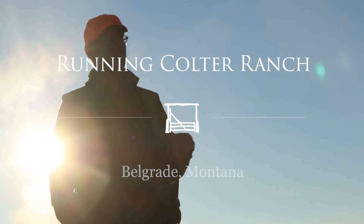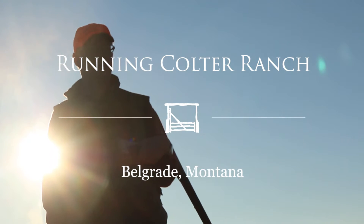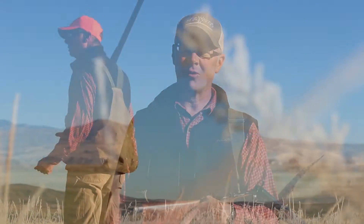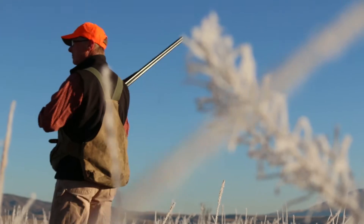We drove about 20 minutes from the office in downtown Bozeman to get to Runny Coulter Ranch for a pheasant hunt this morning. It was a perfect October morning, crisp with some frost on the grass and just a great day for a hunt like this.